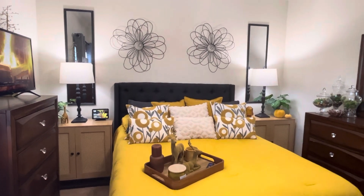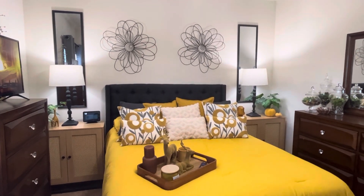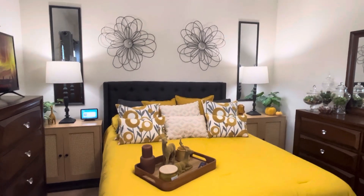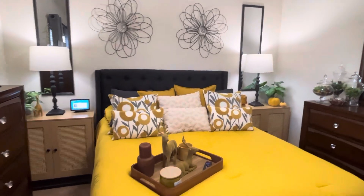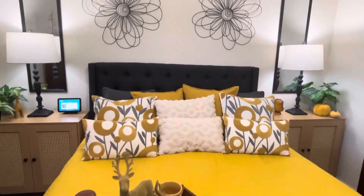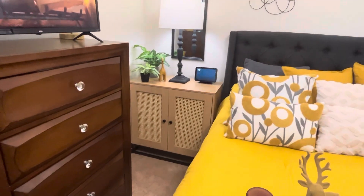Today's video is sponsored by Yitahome. I'm going to have a link in the description box for you guys as well as a code for 10% off your purchase. They sponsored the video today, which I appreciate, and I thank them for giving me these two sideboards.